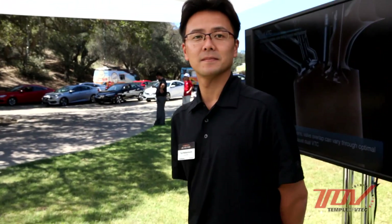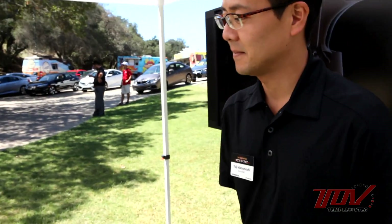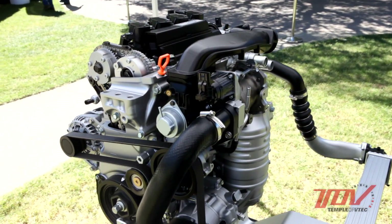We're standing here with Yuji Matsumochi of Honda R&D, who's responsible for the engine development for the 2016 Civic family. In front of him is a 1.5-liter turbo cutaway, and he's going to give us a rundown of some of the new technologies in this amazing engine. My name is Yuji Matsumochi. I will introduce our 1.5-liter new engine.